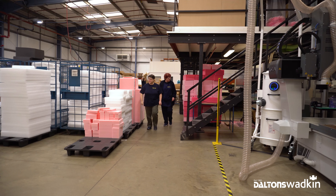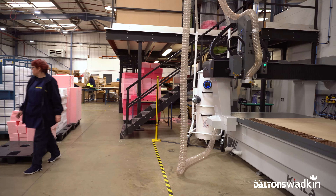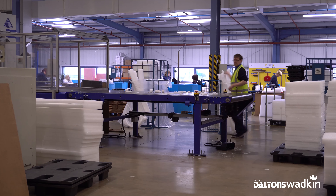We started looking at CNC routers because we didn't have the capabilities to manufacture this type of work in-house, but we could see a gap in the market and a benefit to being able to supply this for our customers. It would also expand their portfolio and the current production capabilities that we hold.